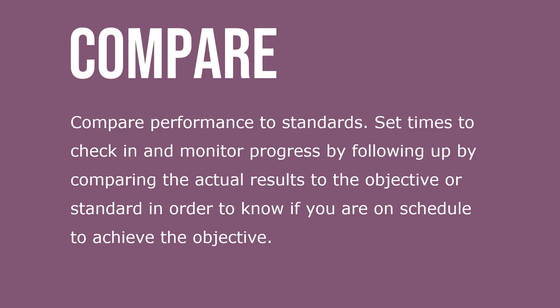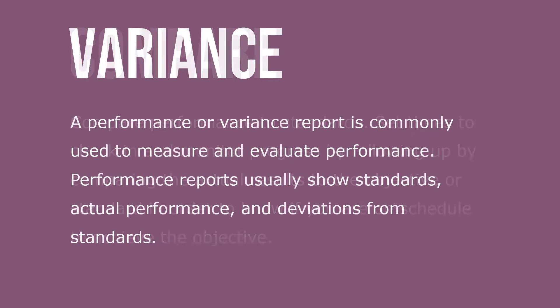Set times to check in and monitor progress by following up and comparing actual results to the objective or standard, in order to know if you are on schedule to achieve your objective. A performance or variance report is commonly used to measure and evaluate performance. Performance reports usually show standards, actual performance, and deviations from standards.